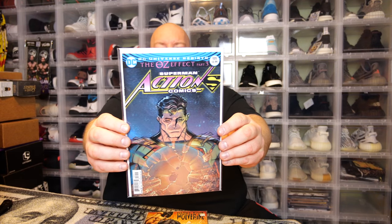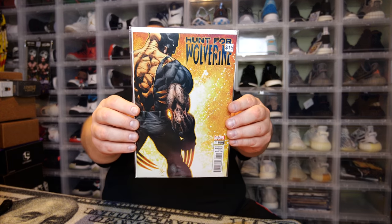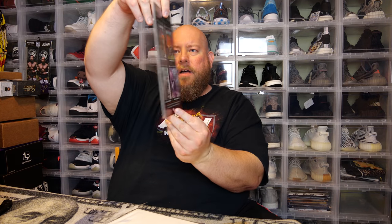Next, Wonder Twins number one from Wonder Comics. Nothing super valuable. Next, Bishop: The Last X-Man from the pages of the X-Men — collector's item first issue. Then we got an Action Comics with a cool cover — Superman Action Comics: The Oz Effect, part three. And last one, Hunt for Wolverine — says about $15. It is the variant edition, a variant cover for Hunt for Wolverine.